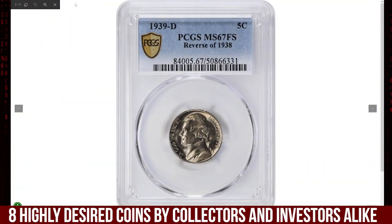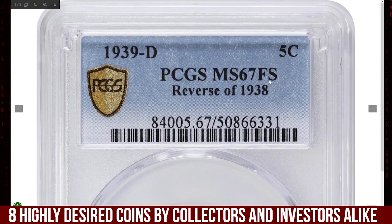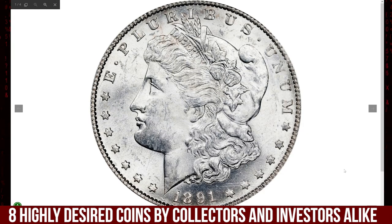Making it a prized piece in any collection, this one recently sold for $1,020 at Stack's Bowers auction. Here is the 1891-S Morgan Silver Dollar, graded Mint State 64 by PCGS.